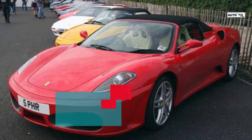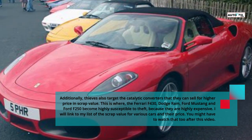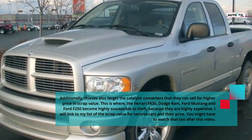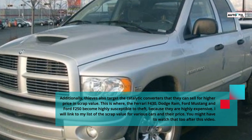Additionally, thieves also target catalytic converters that they can sell for a higher price and scrap value. This is where the Ferrari F430, Dodge Ram, Ford Mustang, and Ford F250 become highly susceptible to theft, because their catalytic converters are highly expensive.